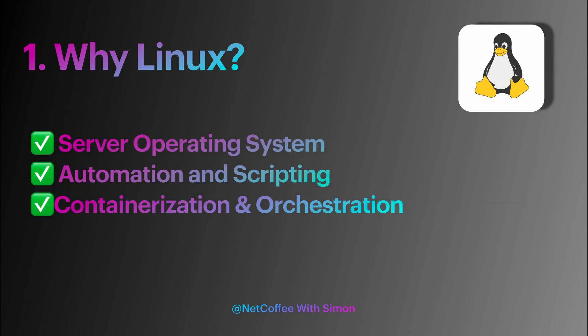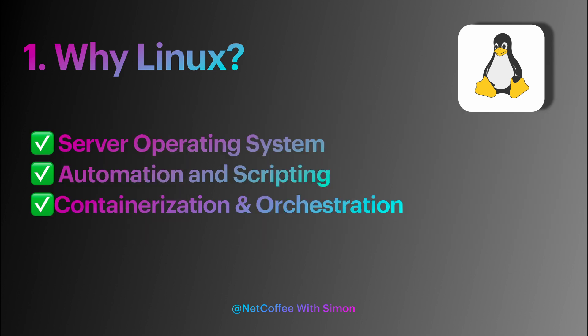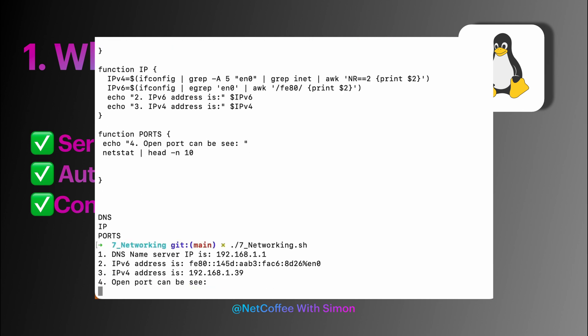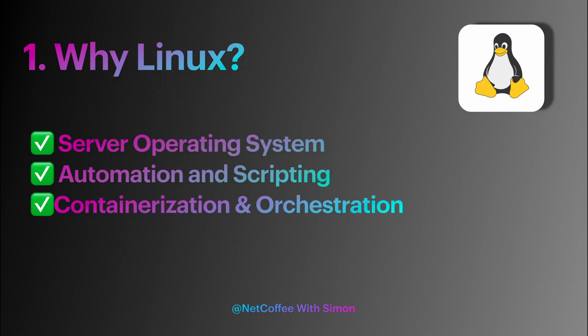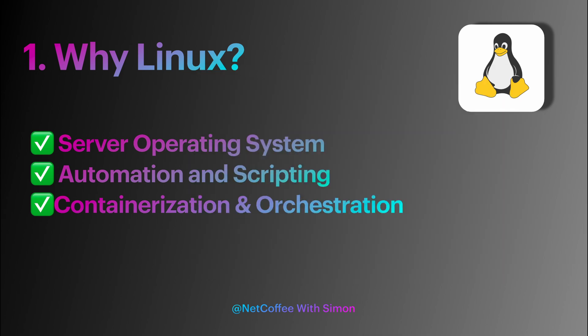DevOps engineers use scripting languages such as Bash, Python, or Perl to write automation scripts that streamline workflows, improve efficiency, and reduce manual intervention. Linux automation and scripting capabilities are essential for implementing DevOps practices such as infrastructure as code and continuous integration/continuous deployment. Additionally, Linux provides a foundation for containerization technologies such as Docker, which allows DevOps teams to package applications and their dependencies into lightweight, portable containers. Linux-based container orchestration, like Kubernetes, provides tools for managing and scaling containers across clusters of servers.